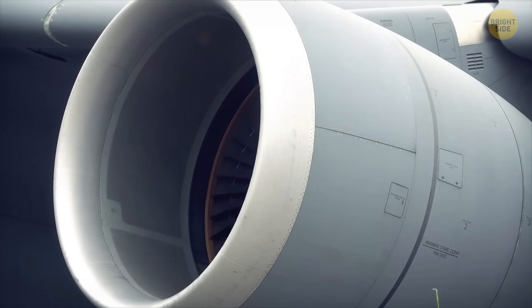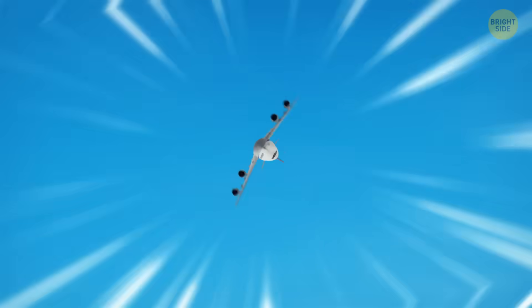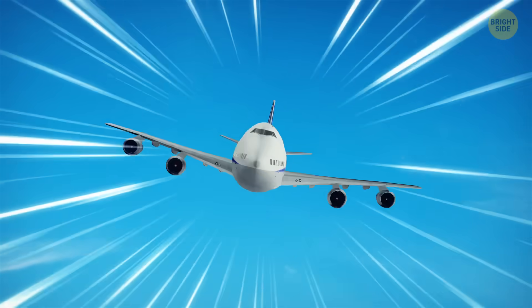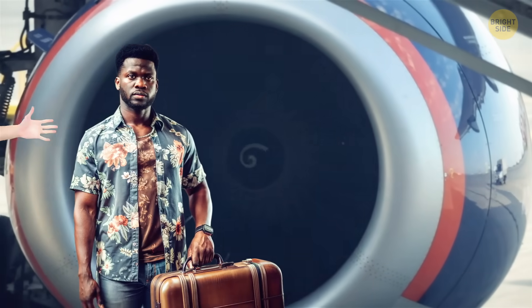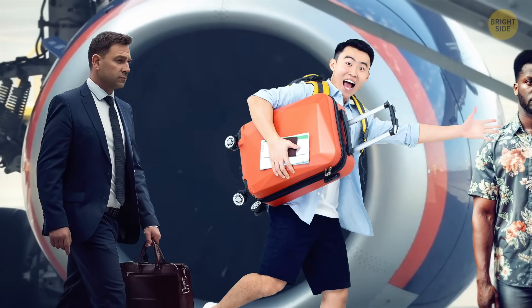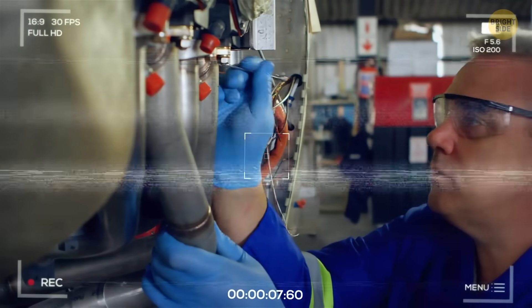At the same time, there's so much work going on behind the scenes. Fasten your seatbelts. Today we're going to find out what it takes for a plane engine to be ready to go. Before you set foot on a plane, or before its engine even starts operating, it must undergo many tests to prove it's safe.